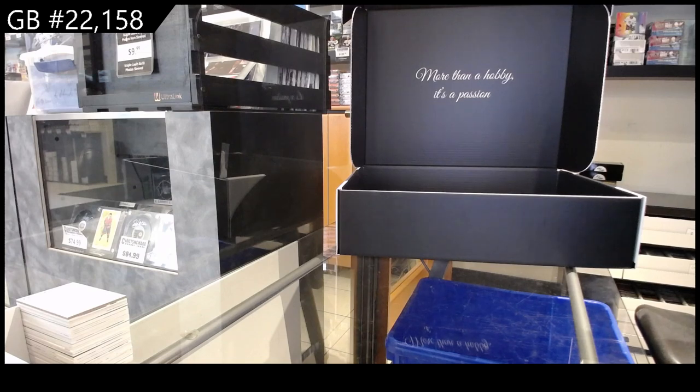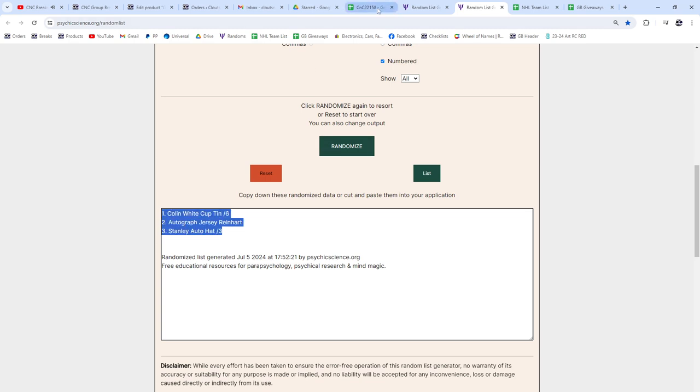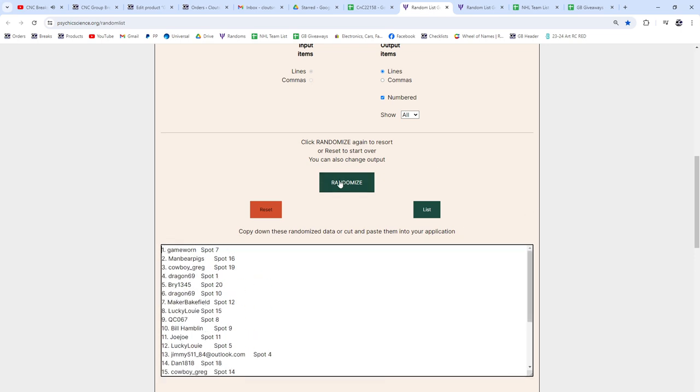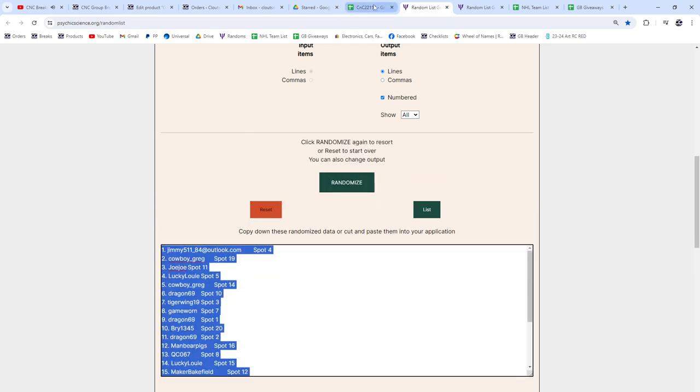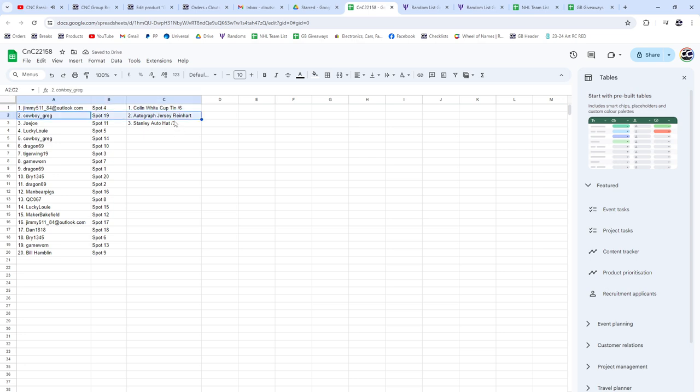Twenty two thousand one fifty eight — the random. I didn't do anything off there. Good, three times: one, two, three — who's gonna get a very nice autographed jersey? One, two, three — top three people. Jimmy gets a Colin White cup tin. Cowboy Greg gets the Reinhardt autographed jersey. And the Stanley hat auto out of three goes to JoJo. Congrats you three!